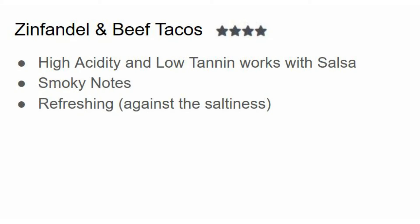Zinfandel is refreshing because of its acidity, and you want those fruit flavors to wash away the saltiness of beef tacos. There's a lot of salt in either a hard shell or soft shell taco, plus the seasoning is salty. If you make your own tacos at home and use that powdered seasoning mix, it's going to be full of sodium, so you want that refreshing nature of Zinfandel to help your pairing along.